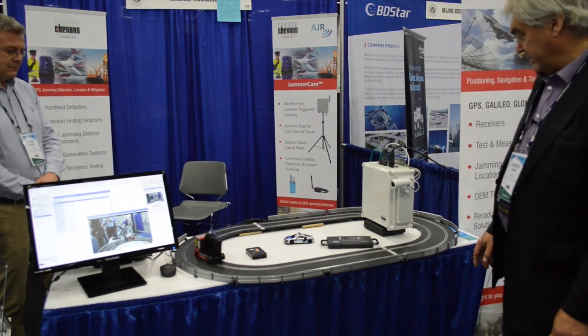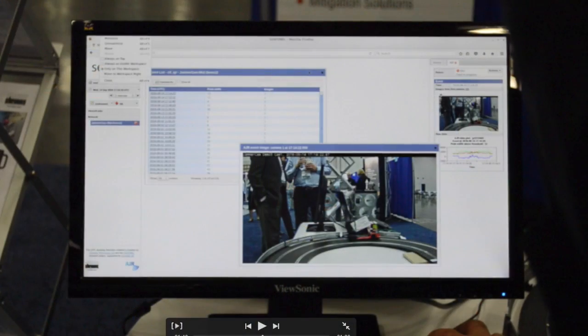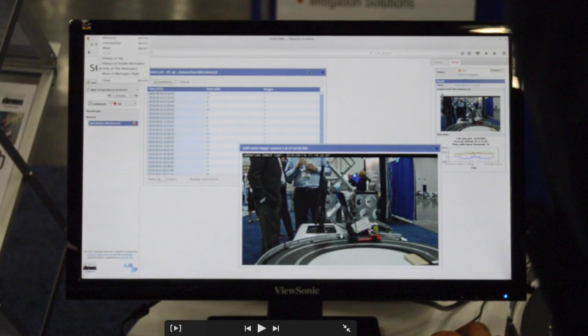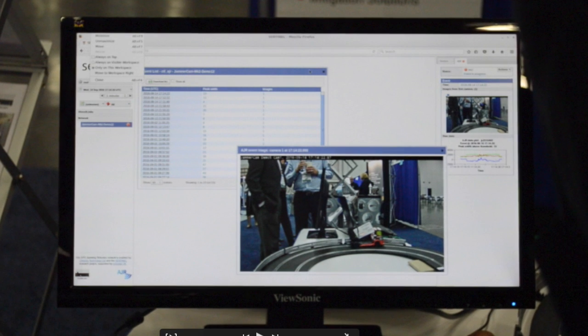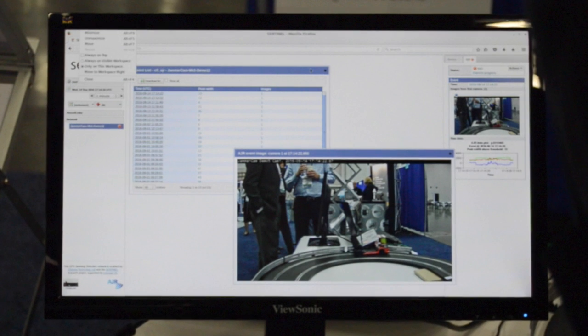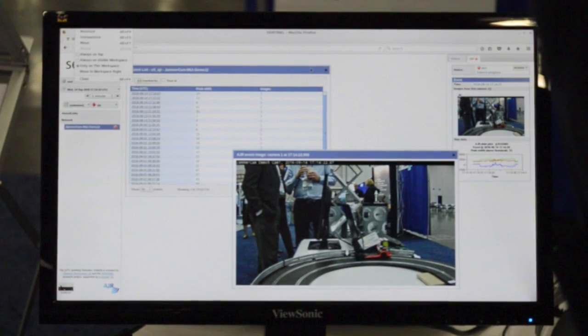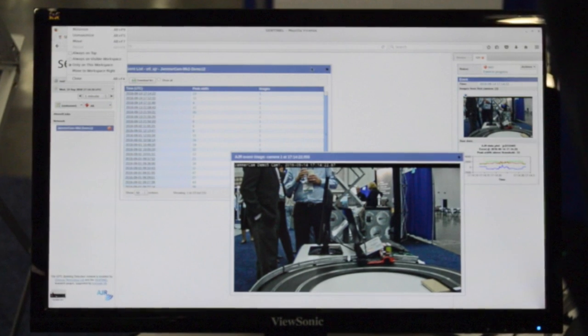This is aimed at law enforcement, so they can take a photograph of a vehicle with a jammer and have actionable intelligence telling them that a vehicle passed their camera. We can get the number plate, the color of the vehicle, the make of the vehicle, and the fact that it had a jammer.